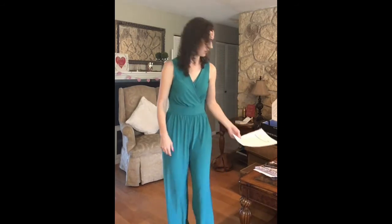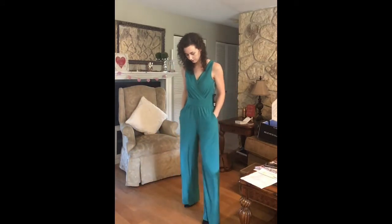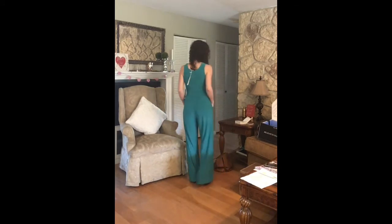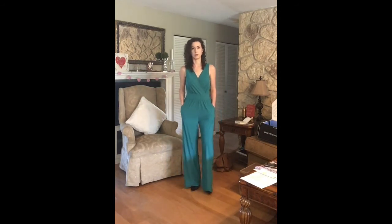This is the last item in the box — the L Sleeveless Jumpsuit in emerald, and it is $88. It has pockets in the front and crosses over with little seams around the waist. It fits okay, but the pant legs are way too long — I have about 3-inch heels on right now and they are still touching the floor. I will not be keeping this because of the pant length and also because I simply don't want any long jumpsuits.